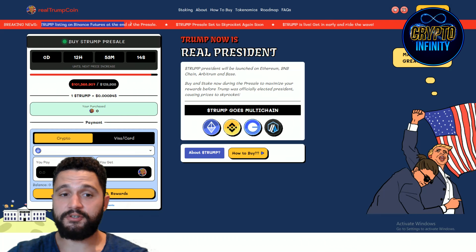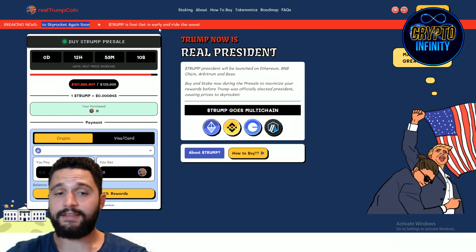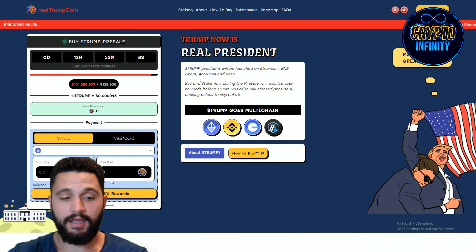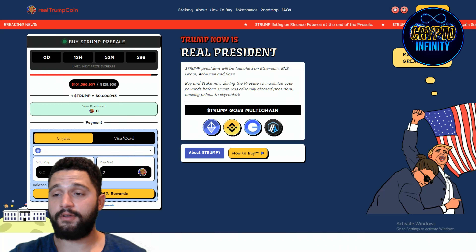Trump listing on Binance Futures at the end of the pre-sale — massive info. Pre-sale is set to skyrocket again, so get in on this. There are two options to buy: crypto and Visa card. The Visa card option is coming really soon, so for now only crypto is supported.